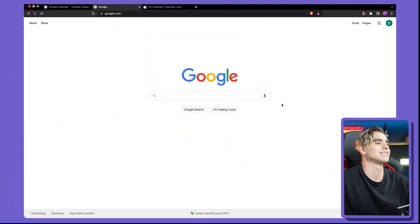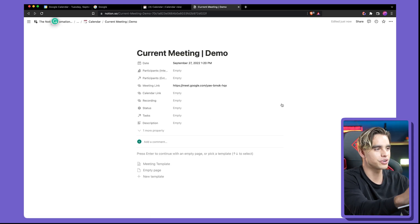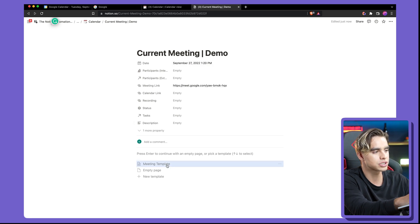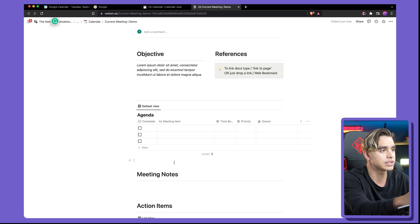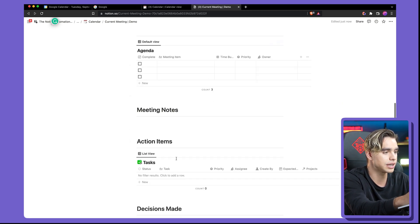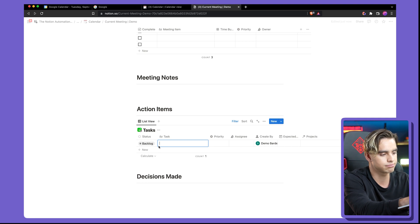The automation is enabled — you can just get distracted, check your phone, browse the internet, and watch what happens. A new Notion page is created with the meeting link and date of the event. I can click on the template I have pre-built, and it already has all my information — objective of the meeting, agenda, and I can even log action items. This is a dream come true for Notion geeks.